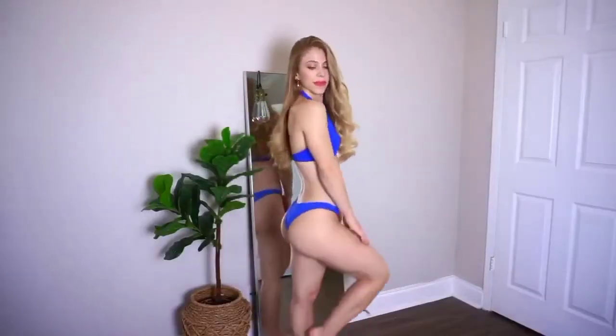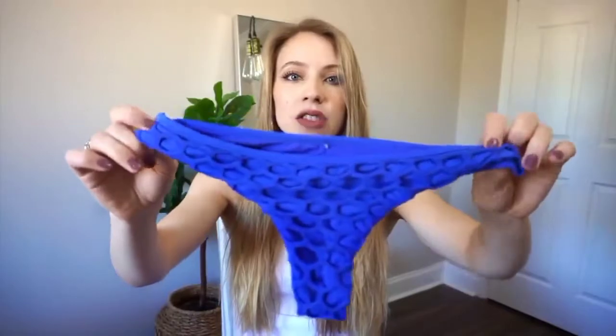The first bikini is this beautiful royal blue color, which has to be one of my favorite colors because it really compliments my eyes. This is what the front looks like — it has a beautiful keyhole detail in the front, and then in the back it's pretty simple, but I absolutely love this top. I think it's very unique.